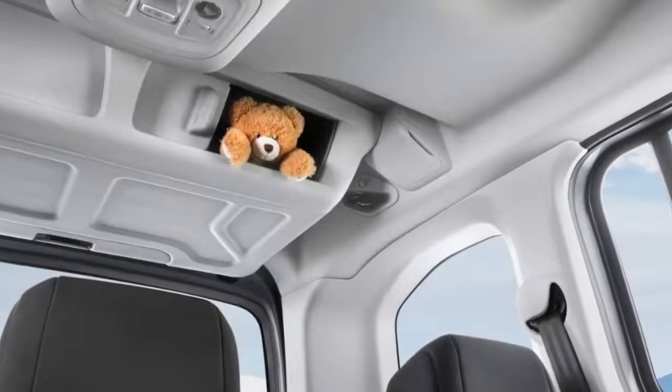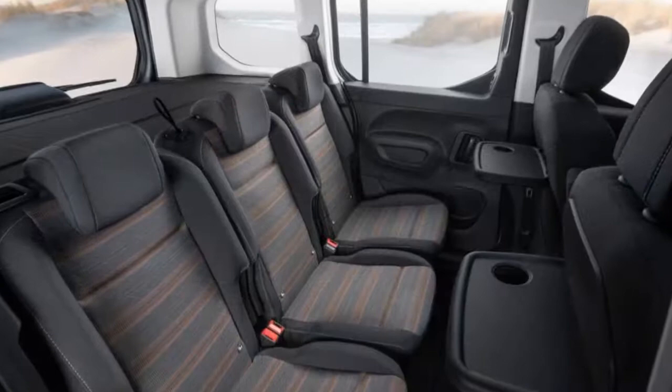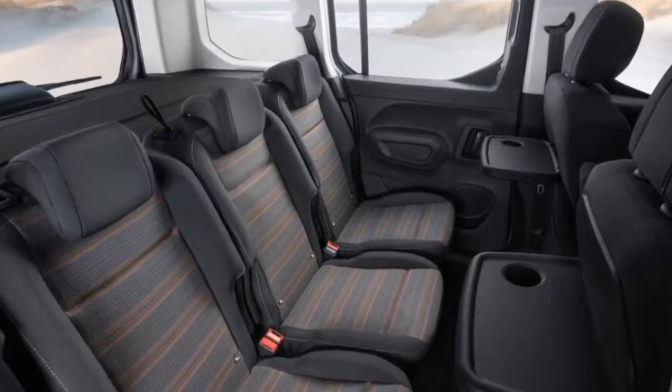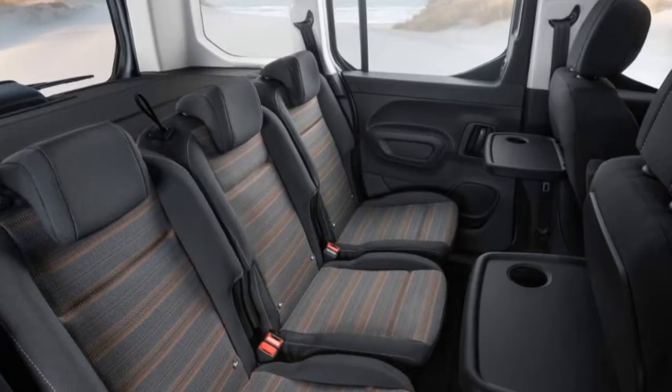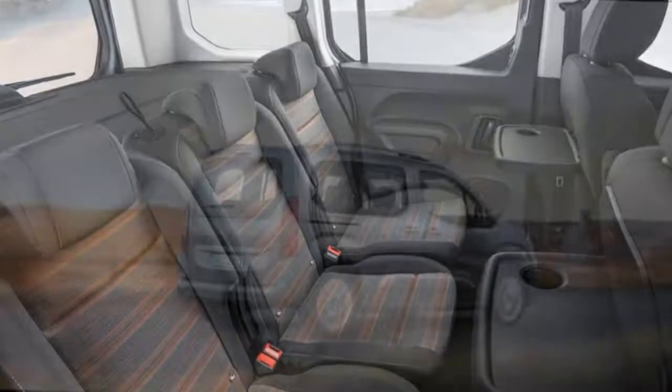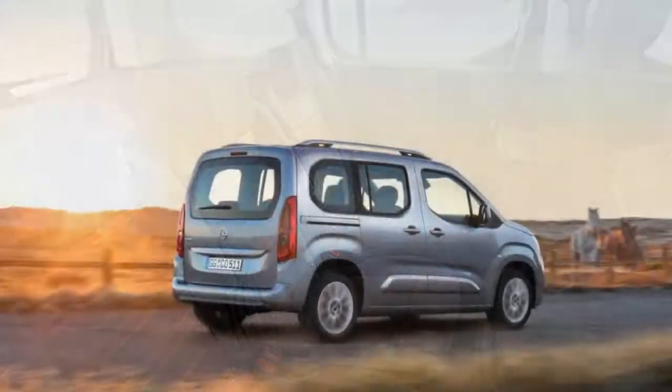Being a family-oriented product, the 2018 Combo Life comes with Opel's latest and greatest safety tech, ranging from a front camera and a head-up display to automatic cruise control and driver drowsiness alert. It also boasts an advanced park assist and a panoramic rear-view camera to help drivers park the van without much of a hassle.